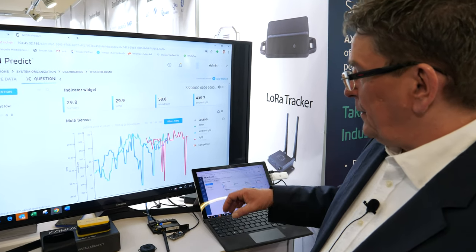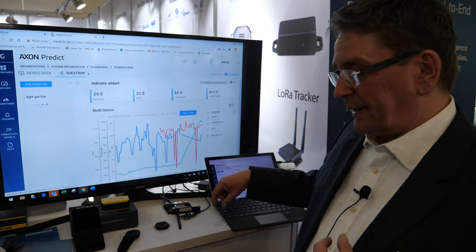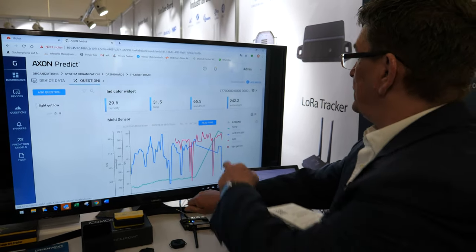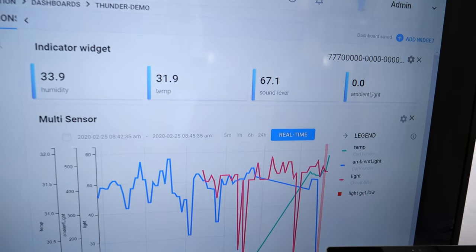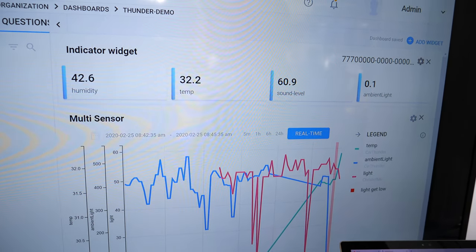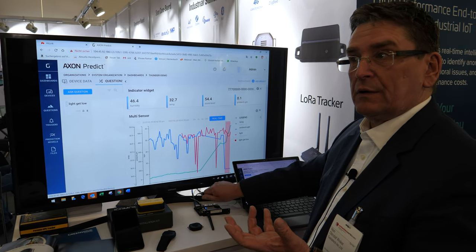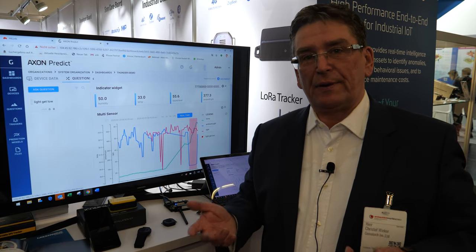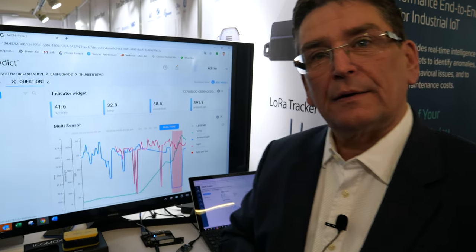The key message of the software is that you get anomalies only talking to the cloud. This allows you to minimize your cloud cost, your data volume at the cloud, and also the connectivity cost - so you get everything under control. Now if I cover the sensor, you see the light goes down and the background changes to red. At that moment the trigger fires - the trigger can be anything, it's REST compatible, so any kind of webhook is doable.